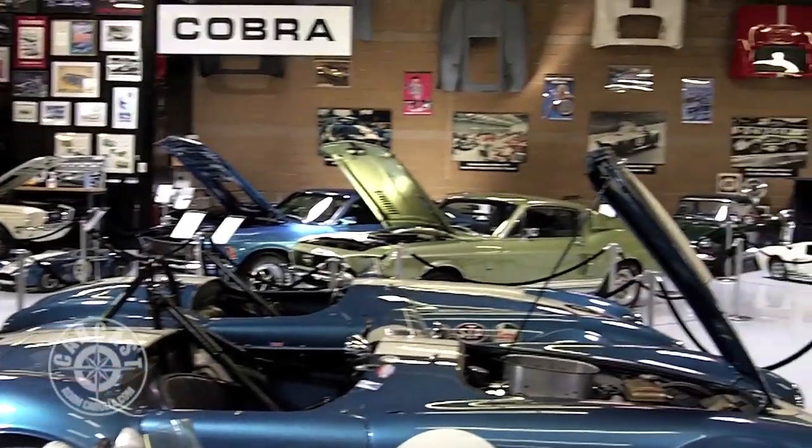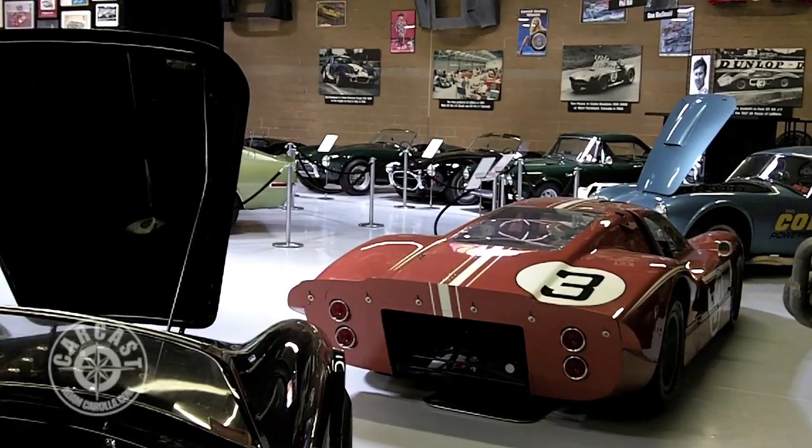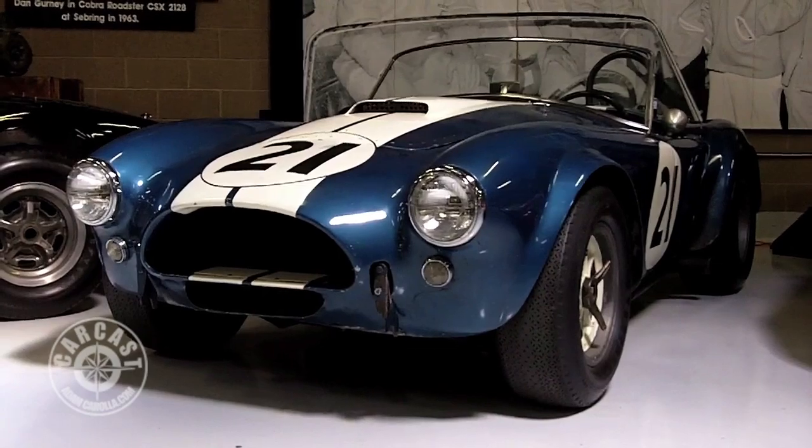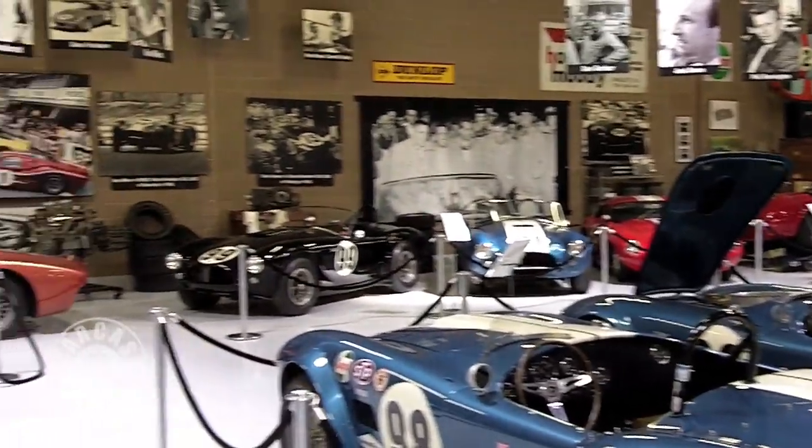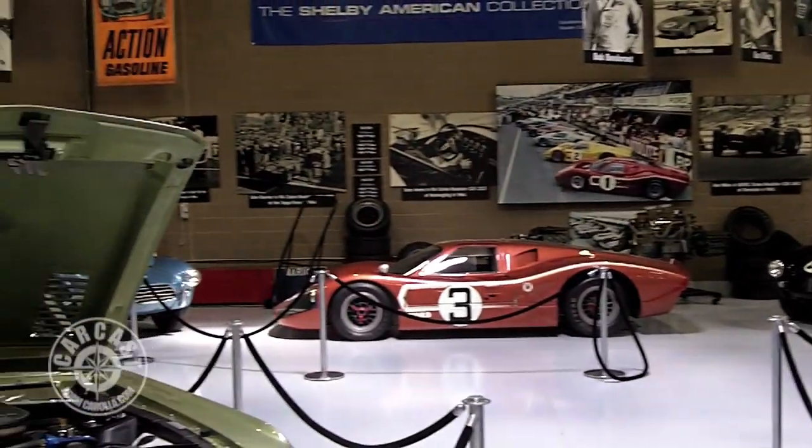I don't know, it seems so small from the outside, but from the inside you'll never see this collection again. At least, it's a hundred million dollars worth of cars in there? I'd say about that, right about a hundred million. Parts, accessories, literature, history, everything.